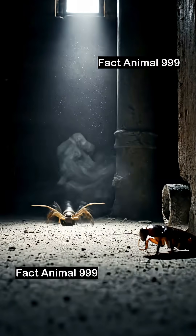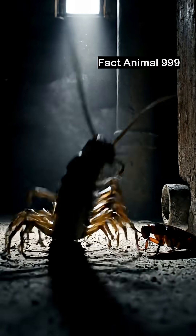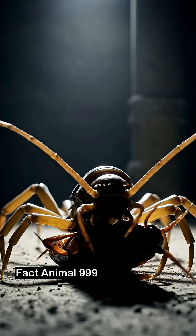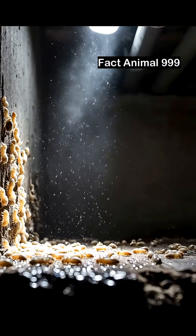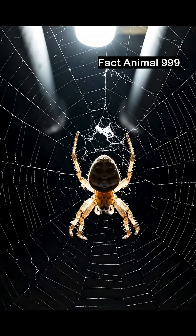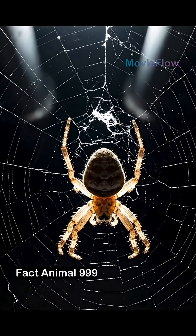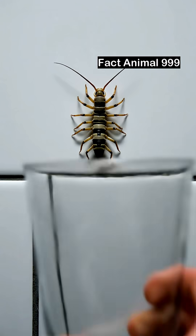And while it looks terrifying, this bug is actually your secret ally. It hunts cockroaches, termites, and even spiders, using venom and speed to paralyze its prey. It's been living alongside humans for hundreds of years, hiding in the shadows, keeping your home pest-free.